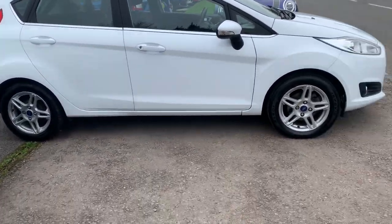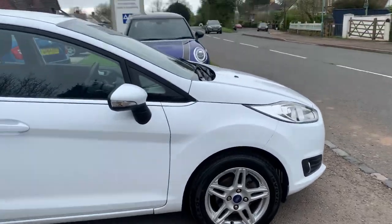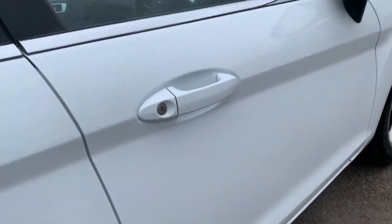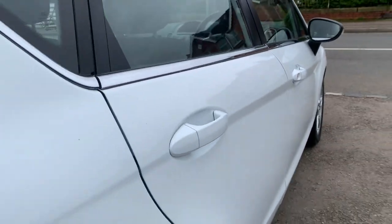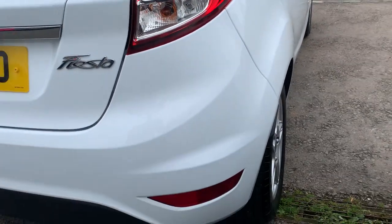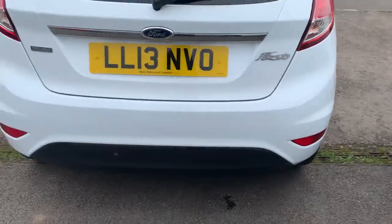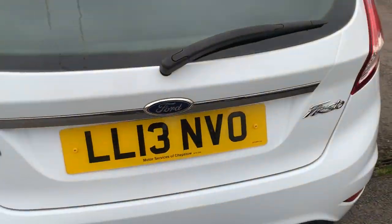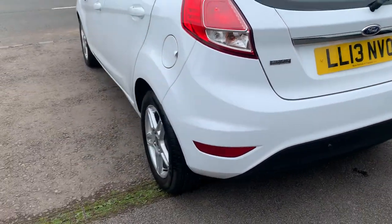It has a full service history and is in lovely condition with no scuffs on any of the bumpers. Remote central locking, a fantastic size boot, and seats that fold down in a 60/40 split. There's also space for a spare wheel if you require one.